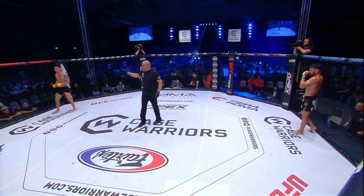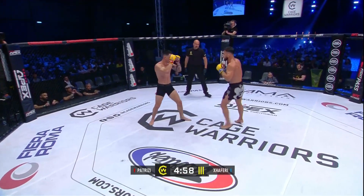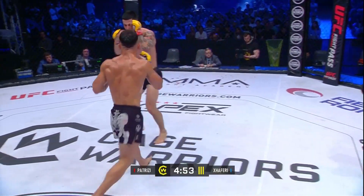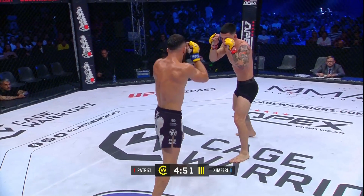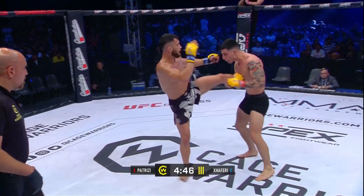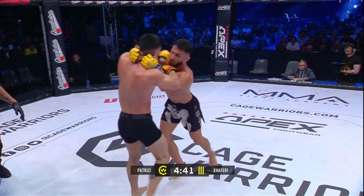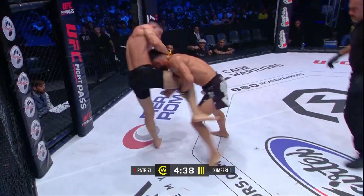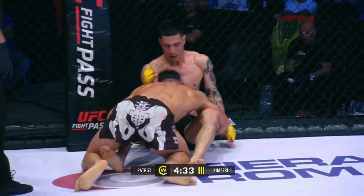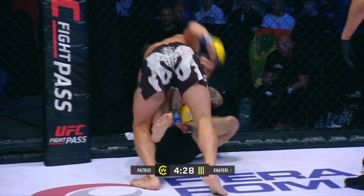Round number three — the third and final round. Emile Zaferri versus Simone Patrici, with Brad Wharton and Paul Redmond calling the action cageside. Nice shot to Patrici — perhaps more of a slip there from Zaferri, but Patrici landing a couple of nice punches, with Zaferri coming out on top.